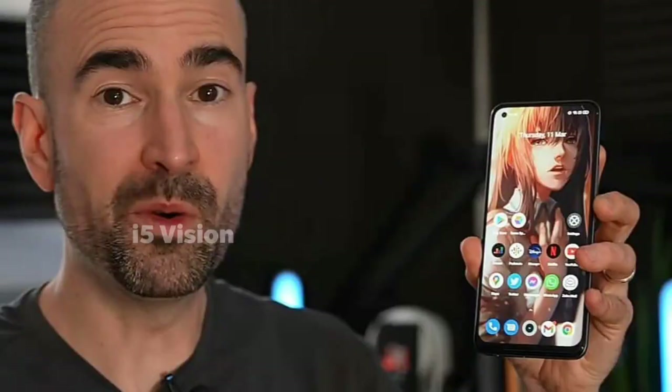Now we have confirmation: 185x zoom, 50W charger, AMOLED display. Now we have the Note 10 series — Redmi Note 10 series.